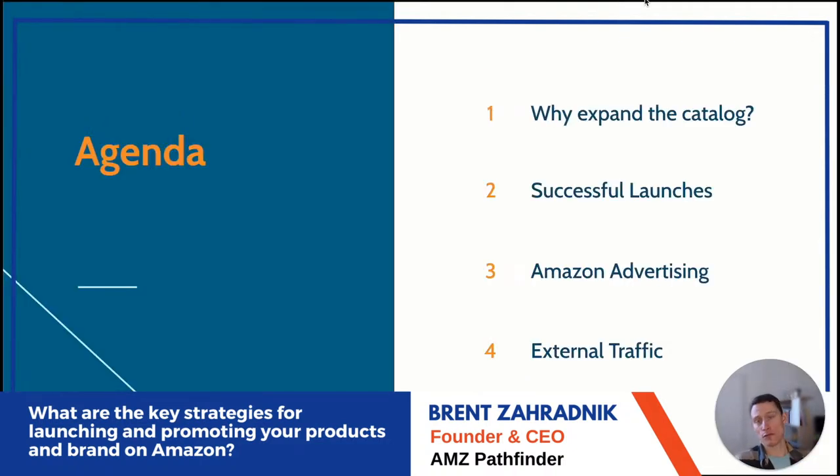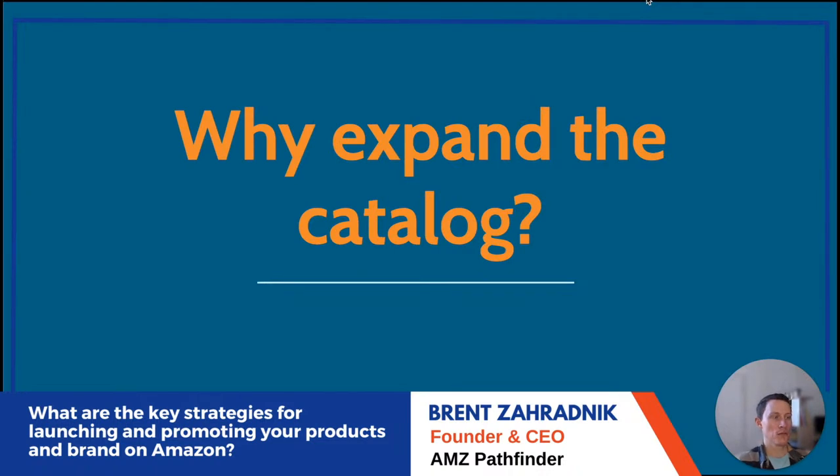The four sections are: why expand your catalog in the first place, what successful launches look like, Amazon advertising, and external traffic.